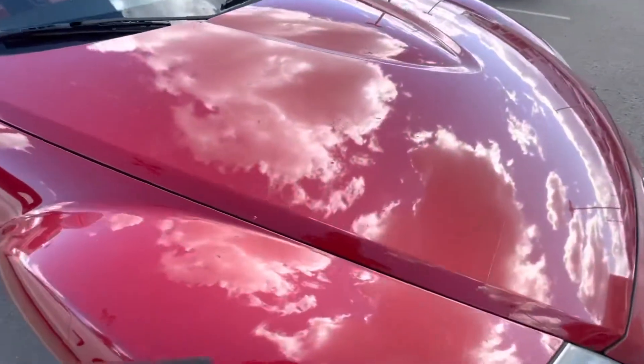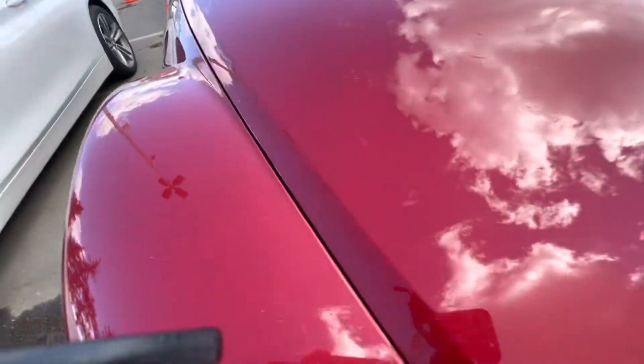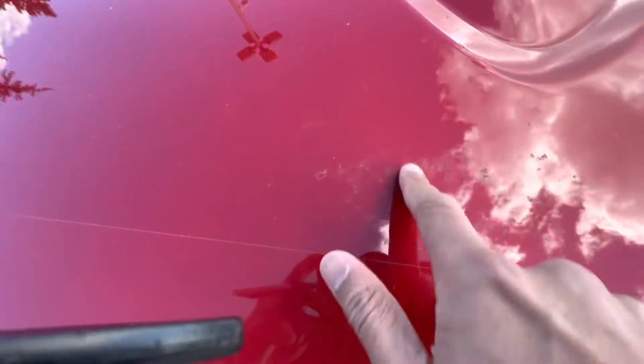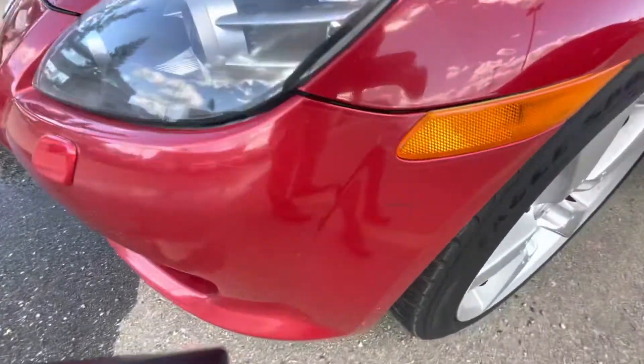There are some scuffs over here, as you can see. Very minor, nothing major. Over here, one scuff over here as well.